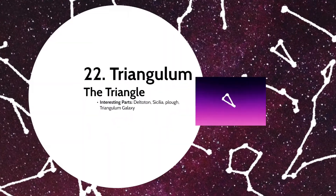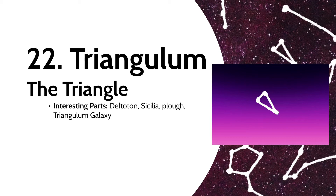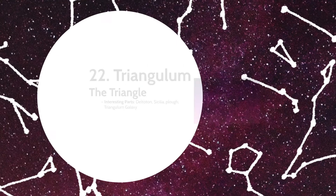And then we have Triangulum, which is — yeah, it's a triangle. For such a simple constellation, it had a lot of names. The Greeks found it represented the Greek letter delta, so they referred to it as Deltaton. Eratosthenes thought it represented the delta of the river Nile, but some people saw it as the island of Sicily, which brought the name Sicilia — explained by Ceres, the Roman patron goddess of the island, begging Jupiter to place it in the sky. Then the Babylonians saw it as more of a plow. It does contain the Triangulum Galaxy though.